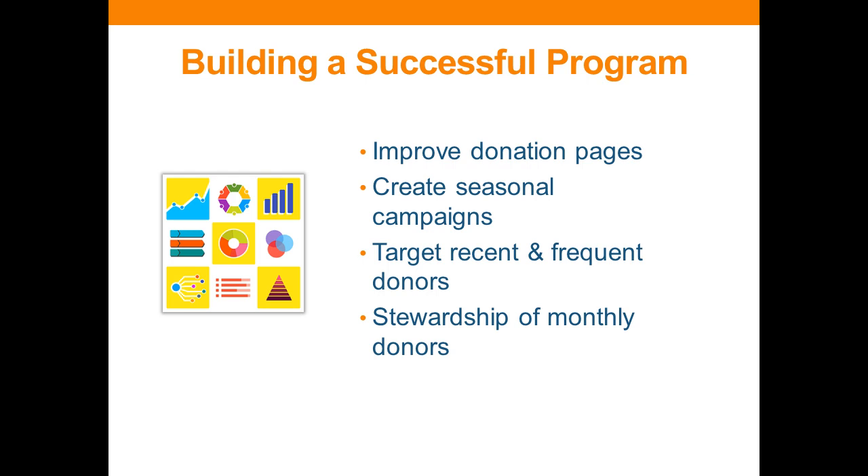As we get to the end, here are my top four elements for building a successful program — applicable to those with existing programs or building a new one. First, improve your donation pages as much as possible since that's where a lot of conversions happen. Second, seasonal campaigns are incredibly valuable for growing your file. Third, target recent and frequent donors since they are the most fertile ground for recruitment. And fourth, don't forget stewardship — try different tactics for connecting and engaging with your existing monthly donors. These are the top four elements for building a successful program.